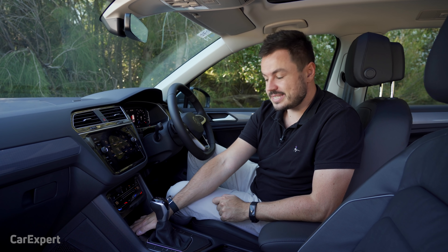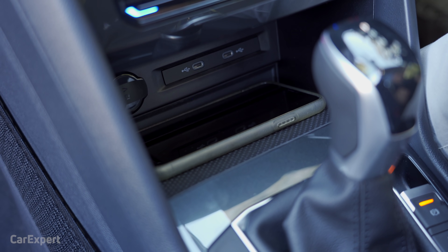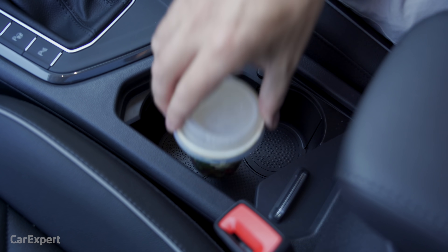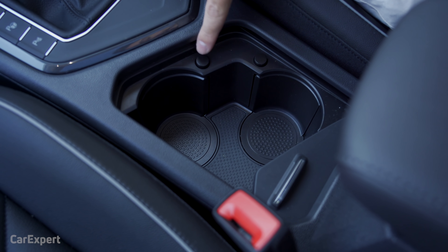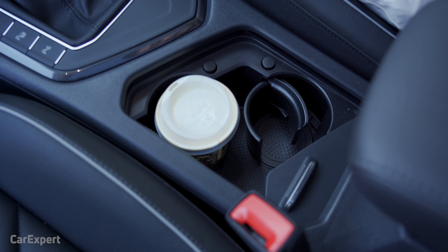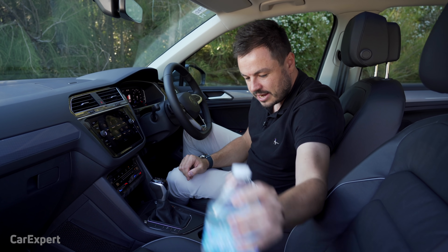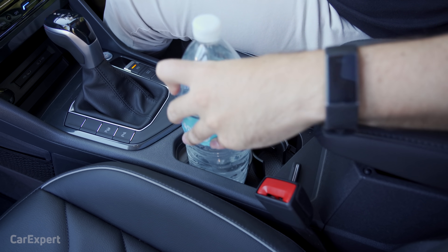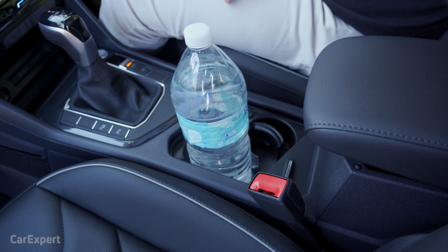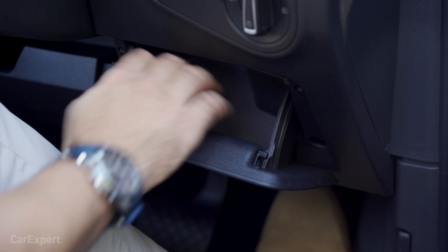Let's talk practicality, starting with connectivity. You have two USB-C ports down the front — the latest standard — plus a 12-volt outlet. On the storage front, you can slot your phone down the front. The cup holders are interesting — you've got buttons off to the side that flip out little edges allowing you to slide a coffee cup in, then they expand as you push them in. Even a large bottle fits in there, and it also fits inside the door bin.